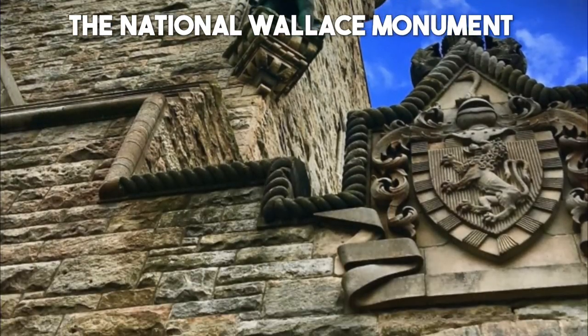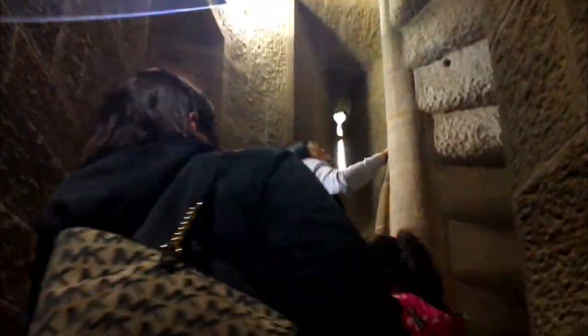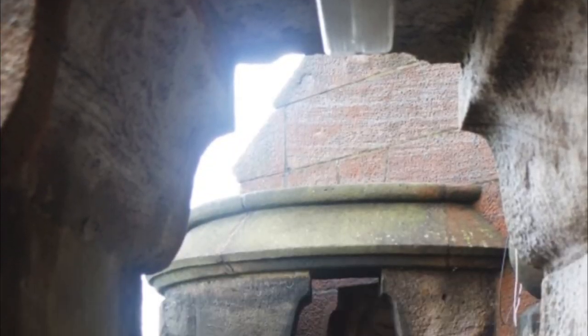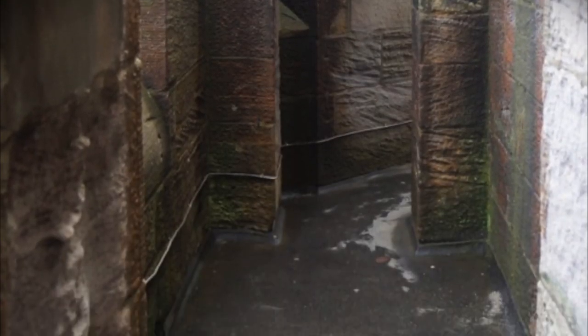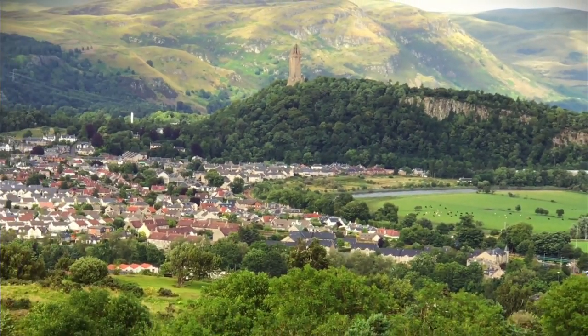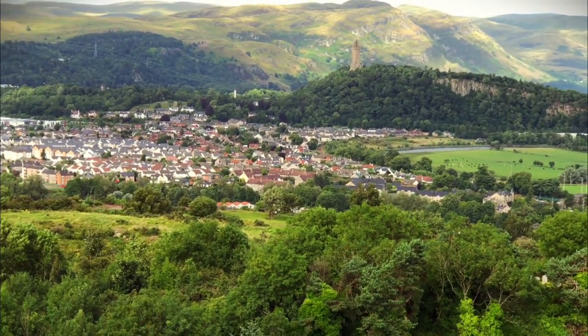Number 17: The National Wallace Monument. Pay tribute to one of Scotland's most revered heroes at the National Wallace Monument, a striking tower that commemorates the life and legacy of Sir William Wallace. This iconic monument, perched atop the Abbey Craig overlooking Stirling, offers panoramic views of the surrounding landscapes and a glimpse into the courage and valour of the legendary Scottish warrior.